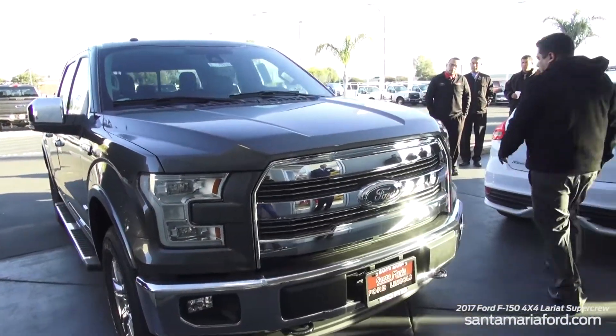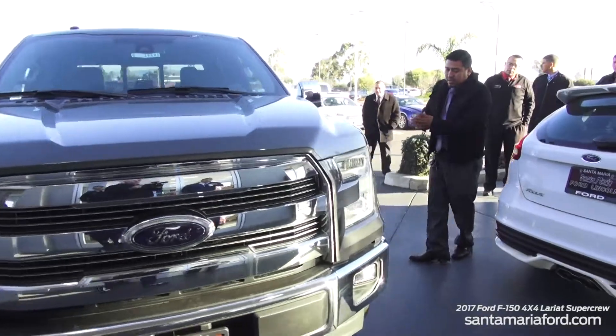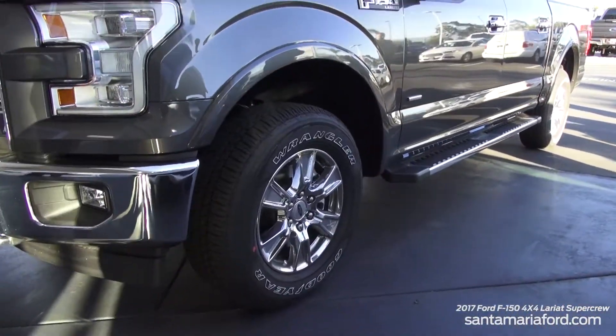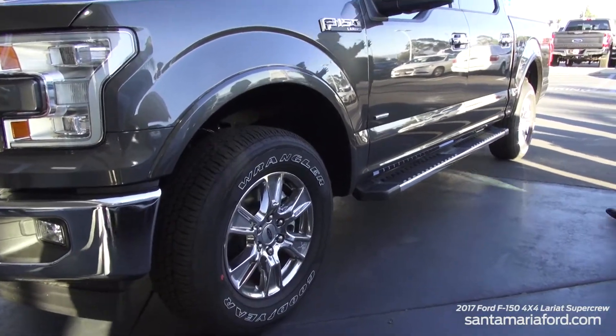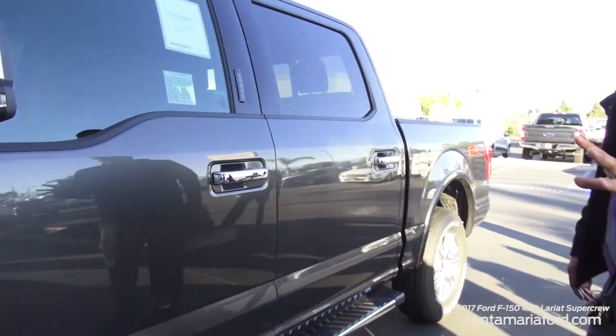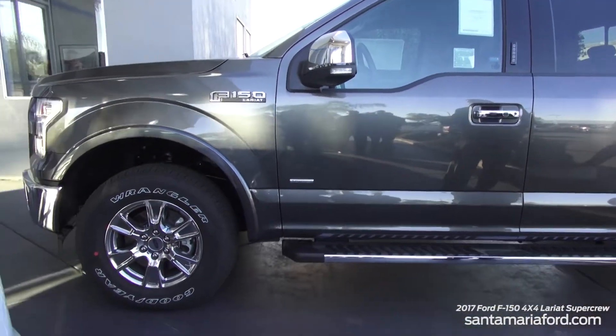Coming along the side right here, this truck is equipped with 18-inch chrome wheels. It gives you a nice, smooth ride, and it's also got a bigger, more aggressive tire equipped on this truck as well.